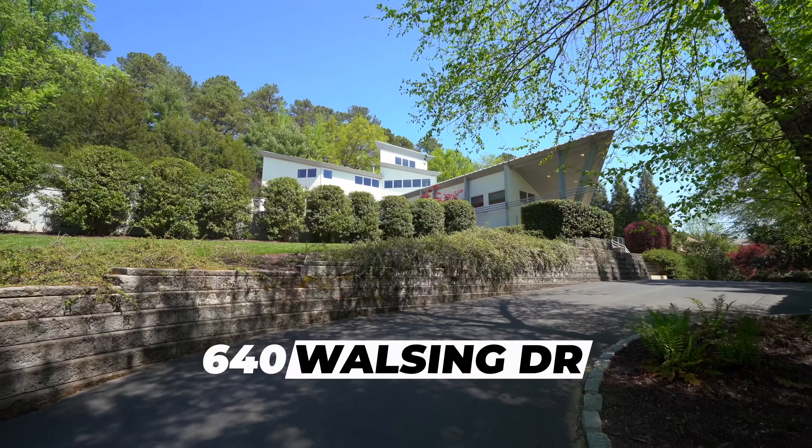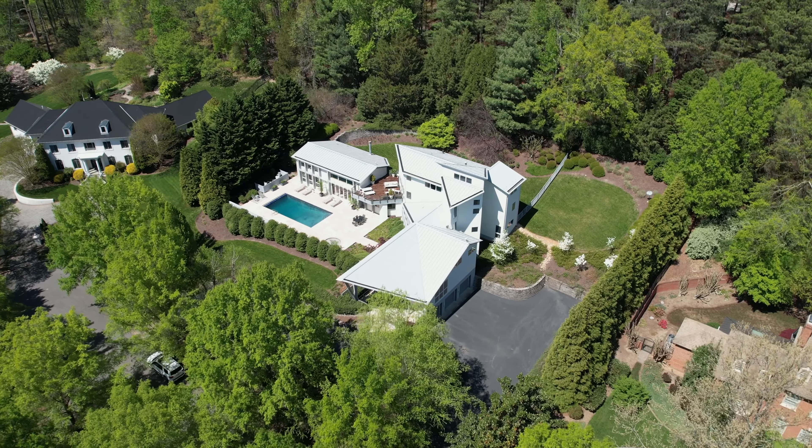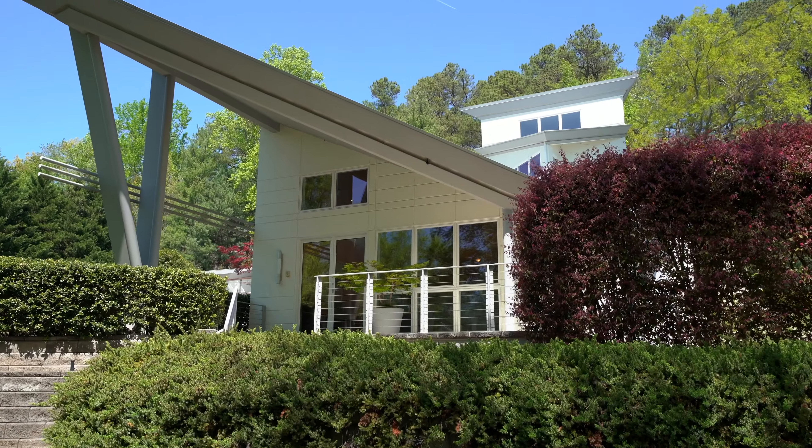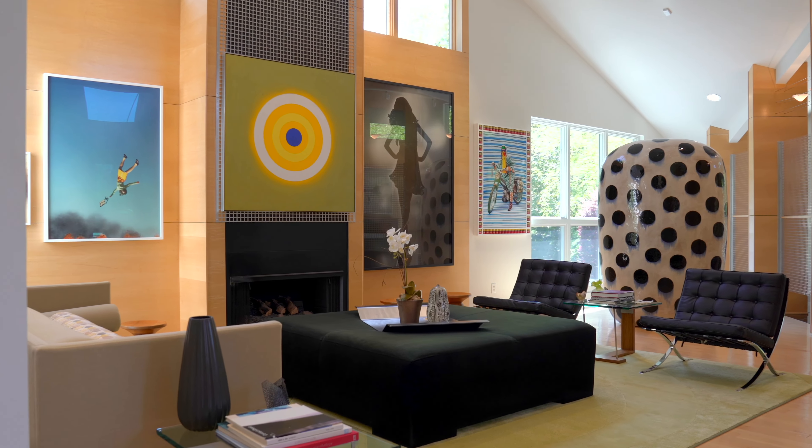This week's slab feature is 640 Walsing Drive located in Richmond, Virginia. This cutting-edge modern home built by Mako Builders and designed by Cheryl Moore offers 6,800 square feet of top quality contemporary living space.